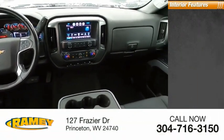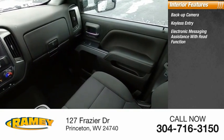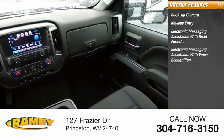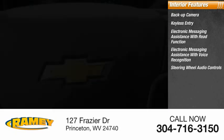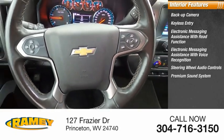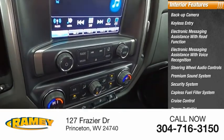Inside you'll find a backup camera, keyless entry, electronic messaging assistance with read function, electronic messaging assistance with voice recognition, steering wheel audio controls, premium sound system, security system, capless fuel filler system, cruise control, and power outlets.